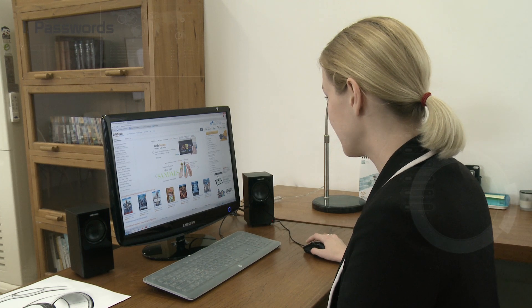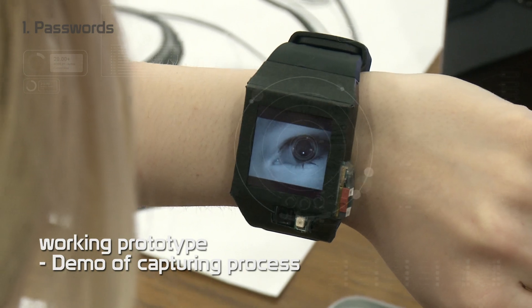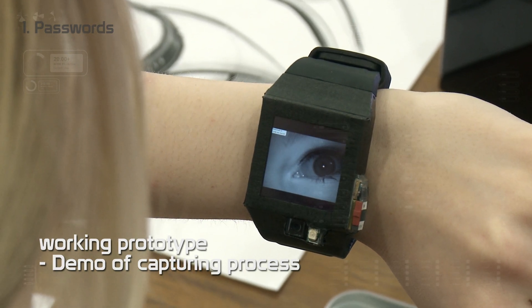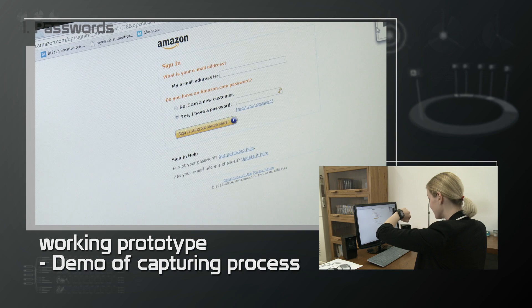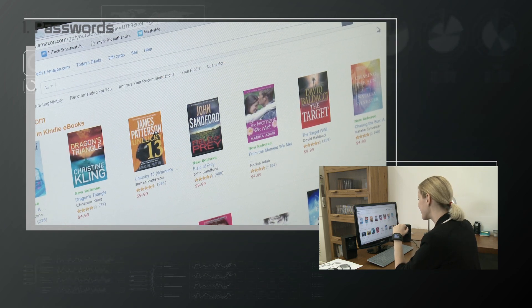Fidelis has a single sign-on application. So once you set up your password for each website, you don't have to bother with it again. You log in with your iris. I'll show you how with our working prototype. Very secure and convenient.